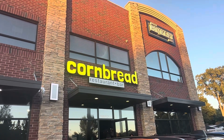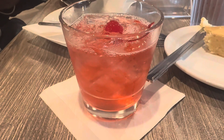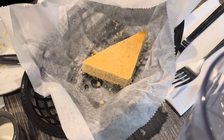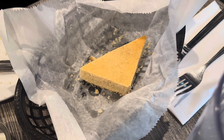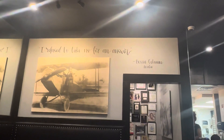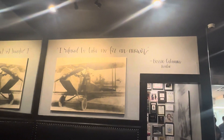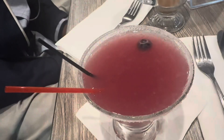I mainly ate at a bunch of different places. First stop was Cornbread, a Black-owned restaurant. I started off with a drink — it was okay, nothing to brag about. The cornbread was actually pretty good though. We went on a Saturday around 8 PM and were seated right away. I loved the decor; it was like an ode to Black history and I really loved that.